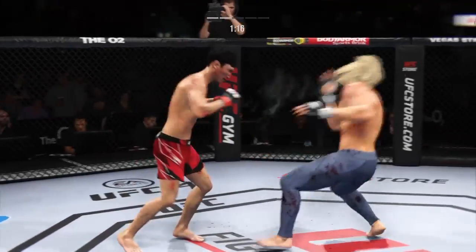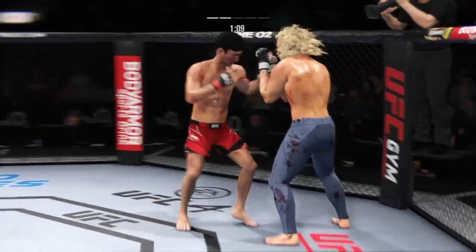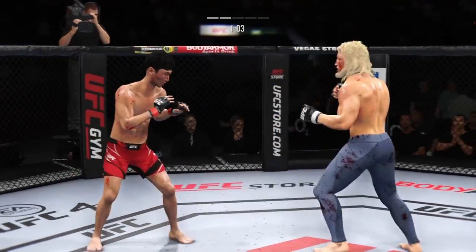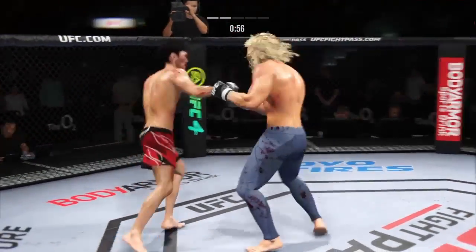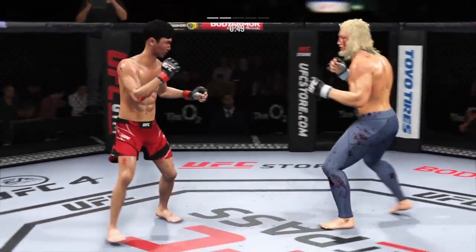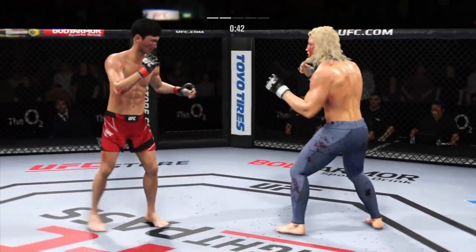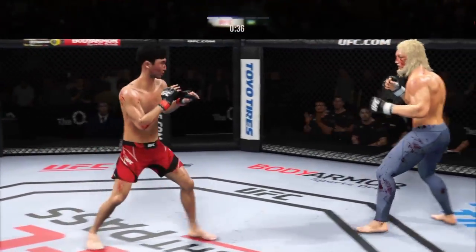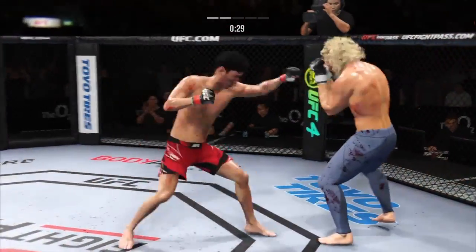Nice punch lands. Over and over, he's landing these big body kicks. Timely defense there — huge block for him. Set up the shot. Big shots exchanged in the pocket there. What a fantastic strike to throw at the exact right moment. He deserves this moment. Great punch. He ate that kick — took that whole kick. Good job defensively by him here as he raises the guard and prevents. Big strike lands.